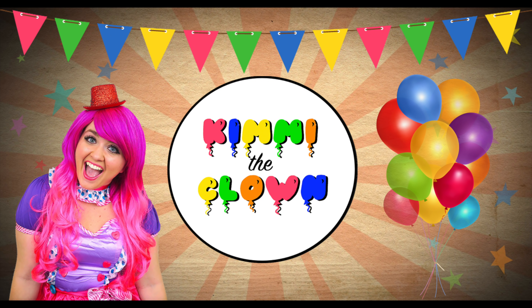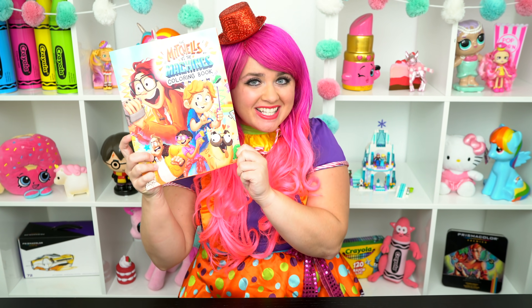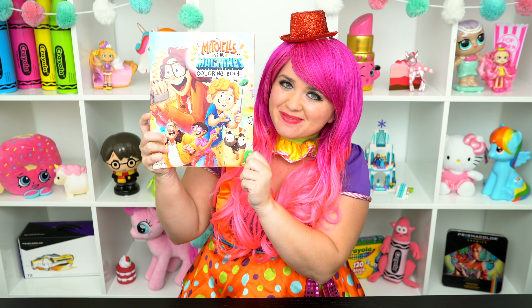So awesome! Hey everyone, and welcome to Coloring with Kimmy the Clown! Today we're going to be coloring in my The Mitchells vs. The Machines coloring book!